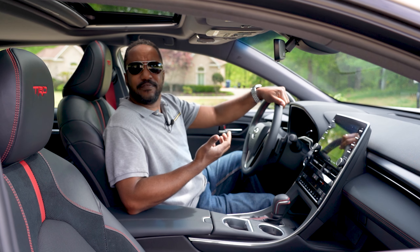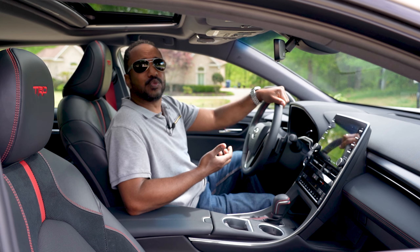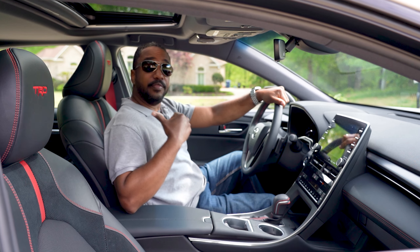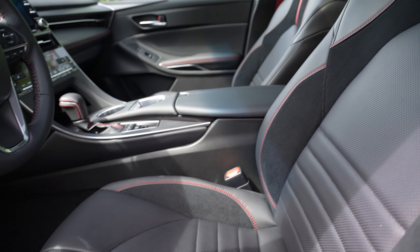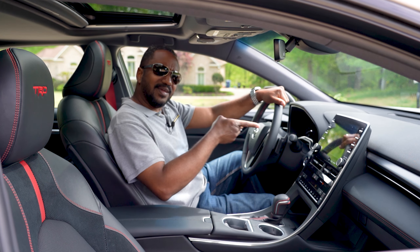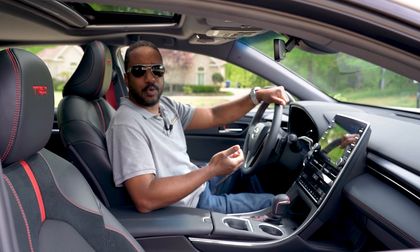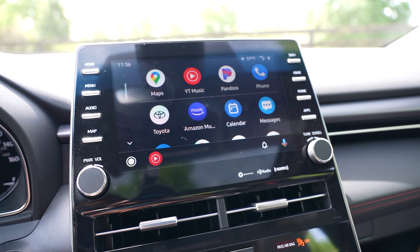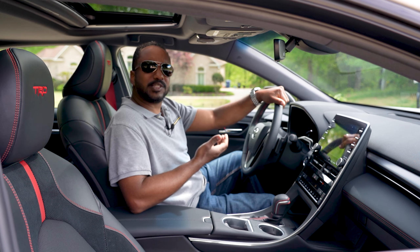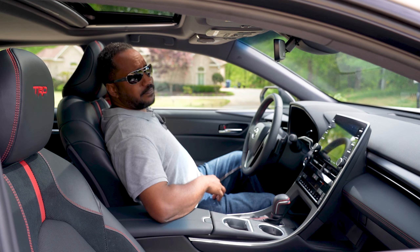While the essence of the Avalon is still present, the influence of TRD is obvious, with a monotone color palette highlighted by red stitching and accents. The seats look good, are comfortable, and adequately supportive, and the red seatbelts work too. The infotainment system is starting to look dated compared to Toyota's newer offerings, but the addition of Android Auto keeps it functional. Like the Camry TRD we reviewed, this car is specced as a mid-tier trim, just with the TRD goodies.